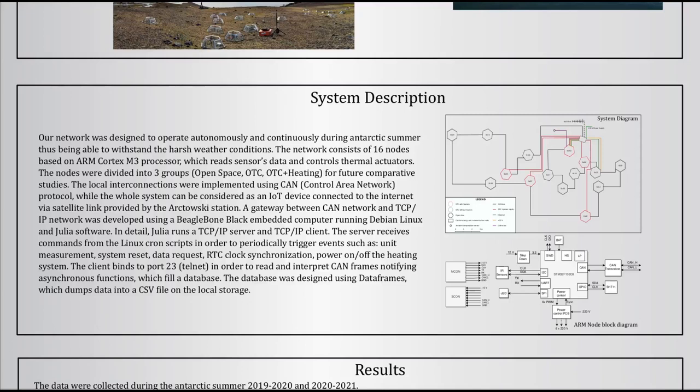Julia also provides a convenient way to implement a TCP-IP telnet client, which receives and parses the CAM frames at the rate of 50 kbps, providing a mechanism to collect data from the sensors.